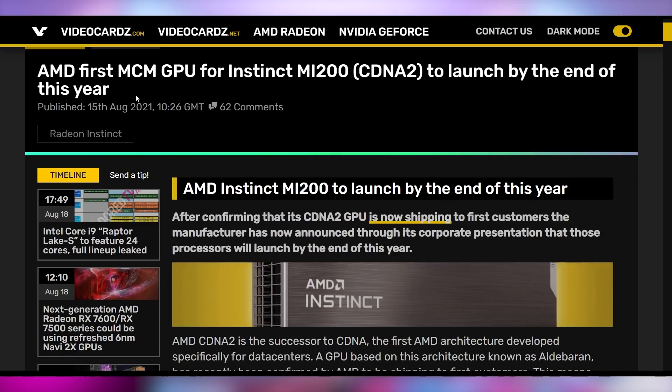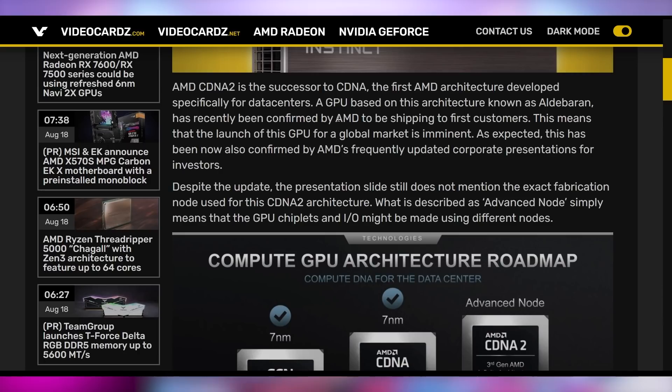Let's talk about AMD with the first multi-chip module slated to debut by the end of this year. The Instinct MI200 should start shipping out to first customers by the end of the year, according to a corporate presentation. This is a big deal because it's the Aldebaran architecture — the first debut from any of the major three GPU companies to have a multi-chip module design shipping out to enterprise customers.